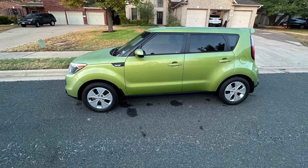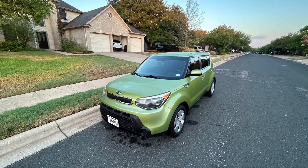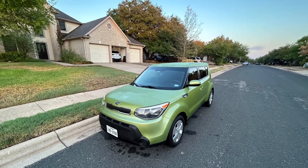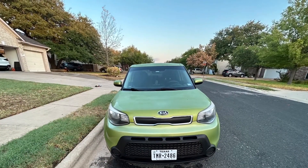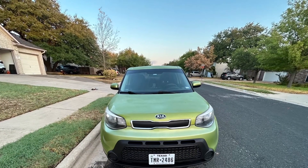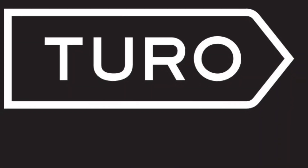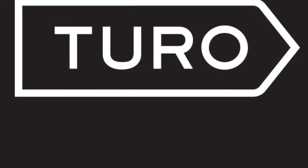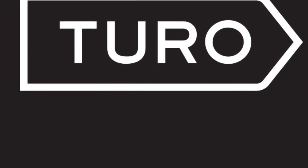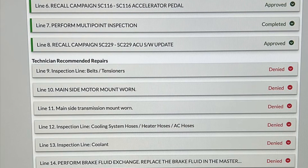After I got the car legal and went to put it on Turo, it got denied. Turo actually does check if you have any open recalls, and in this case there were quite a few. So I took it to the dealer and got them to knock out all the recalls, and while the dealer had it they pointed out some other issues that the car had — nothing that I didn't already kind of know or expect after cleaning it up.